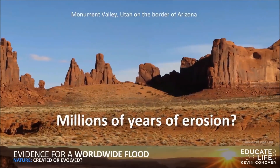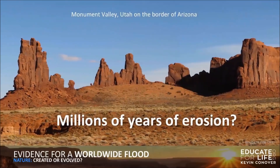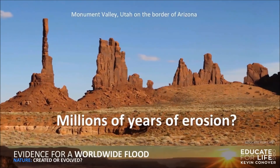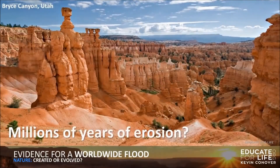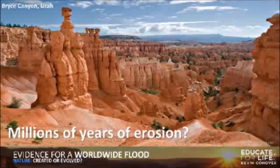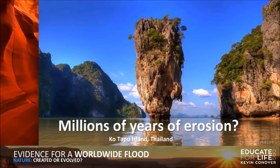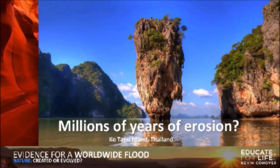This is Monument Valley, Utah on the border of Arizona. Is this millions of years of erosion or did water rush through here, ripping everything out and leaving these little stacks of rock and dirt? Millions of years of erosion. Here's another one — Bryce Canyon in Utah. Wind, rain, chemical weathering, and lots of freezing and thawing over millions of years. This is Tapu Island in Thailand, completely ripped off from the main part of the island. All over the world we have geological evidence for a worldwide flood. Certainly looks like erosion over time. Every example he has shown can be explained by natural processes — not a single one would need a worldwide flood to occur.